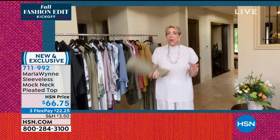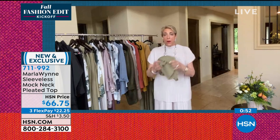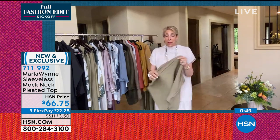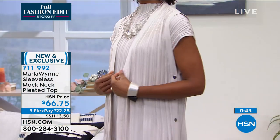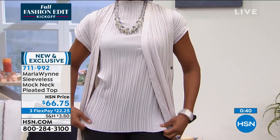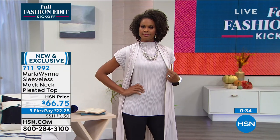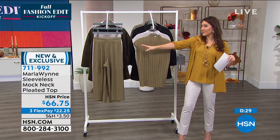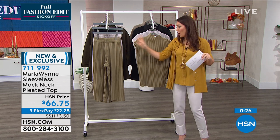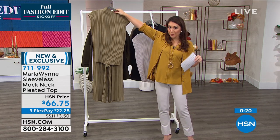I put these pants on earlier in my normal size and they were good, but I love that Marla will always tell you exactly — she wants to make sure you're happy and that it feels good on you. She'll always tell you 'no, it doesn't go together,' or 'it does go together, size up.' I think everyone is loving these — I could see them with flats like Kenya has, or with some amazing boots, or with some gorgeous heels.